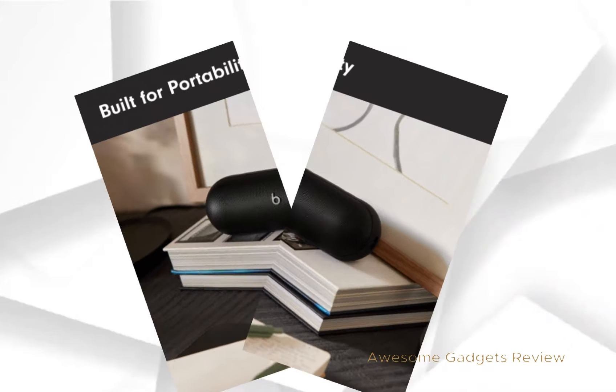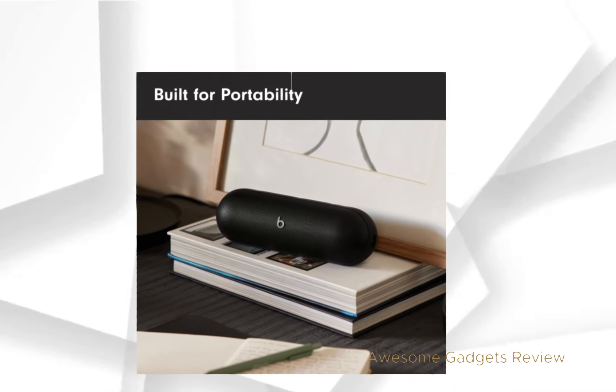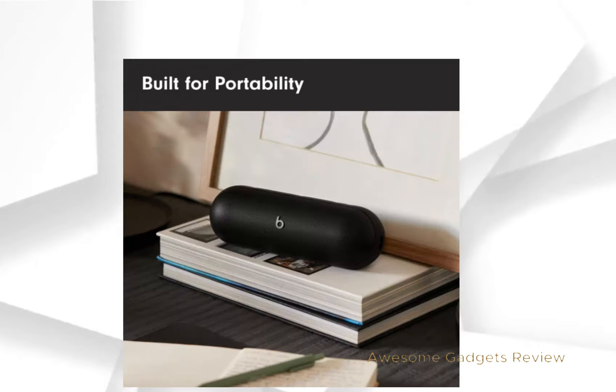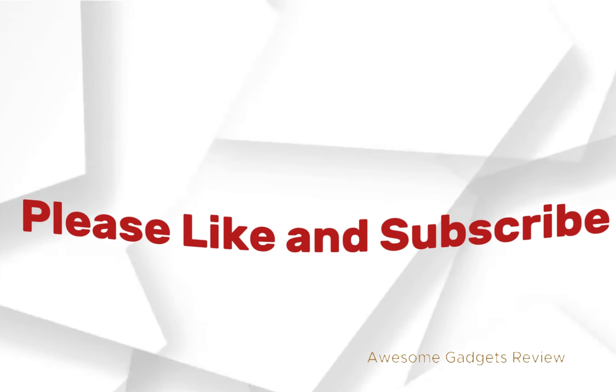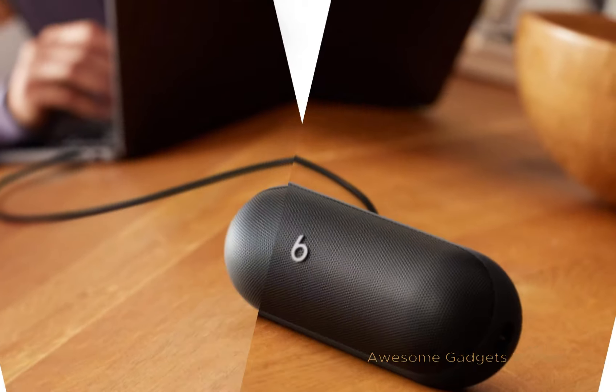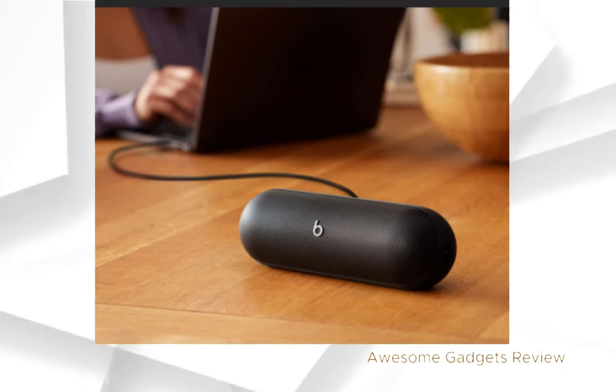So if you're in the market for a portable speaker that combines powerful sound with rugged portability, the Beats Pill is a top contender. Be sure to like, subscribe, and hit the bell icon for more tech reviews. Let us know in the comments what you think about the Beats Pill. Until next time, keep the music playing.